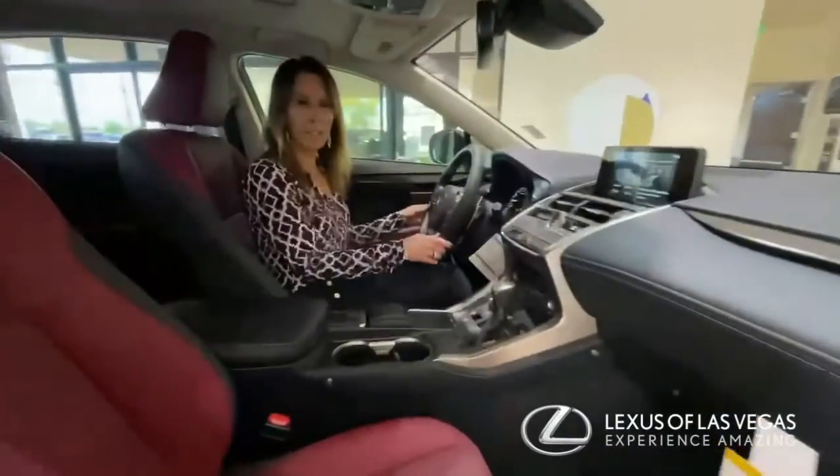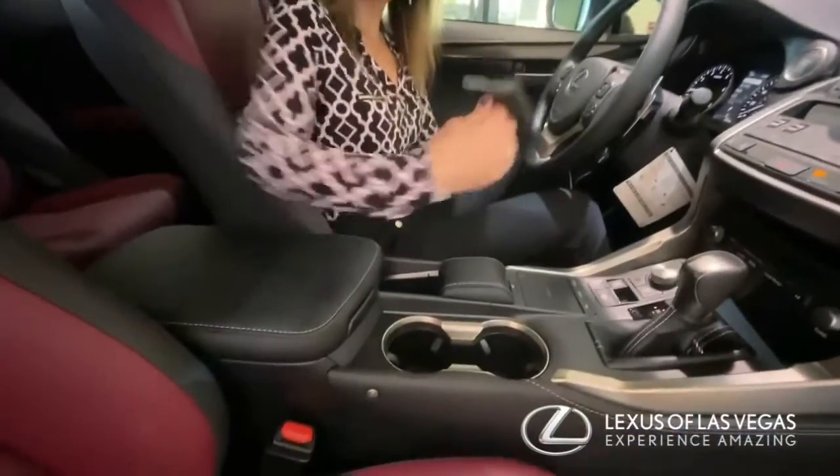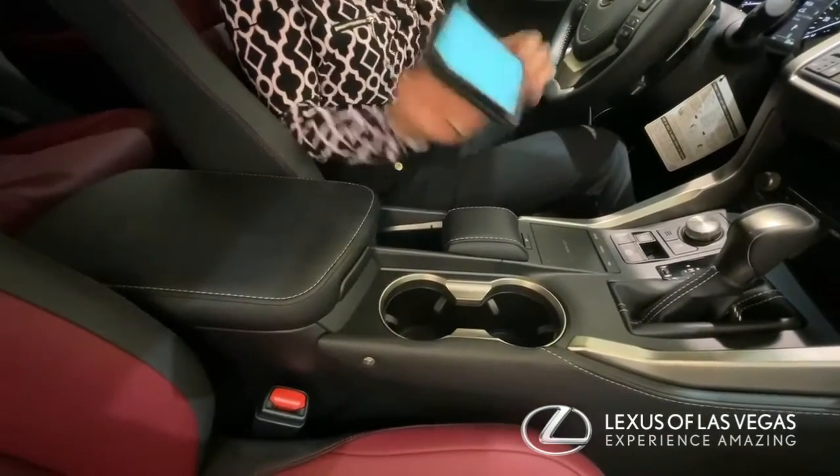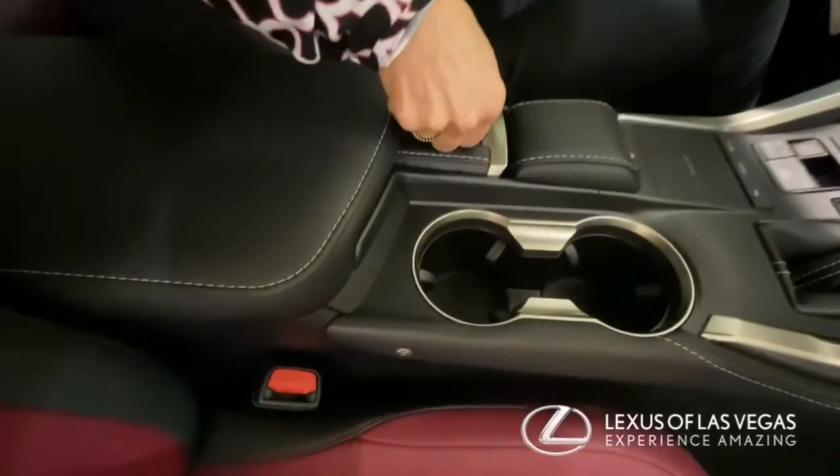So this is really nice — right here if you lift this up, this little tab, it's actually a mirror, and we take this off when the car sells. But you have space in here to keep stuff and then you can keep it covered up.